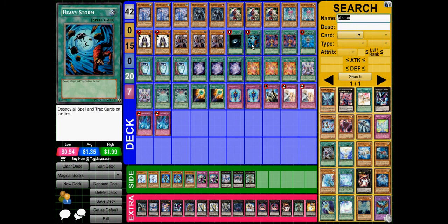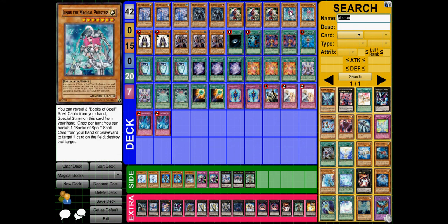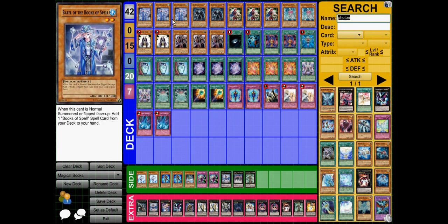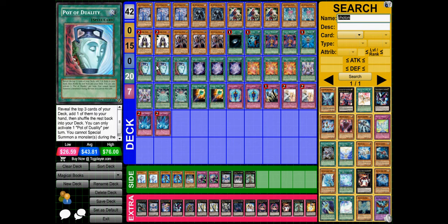Dark Hole and Heavy Storm are above-staple. Magical Dimension allows me to easily special summon any spellcaster I want and destroy something at the same time. Monster Reborn is a staple. Pot of Duality is pretty much a staple — it lets me search for anything, and whilst there's a lot of special summoning, it doesn't usually hurt me to go one turn without special summoning.